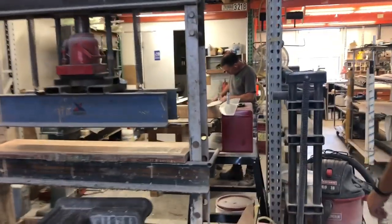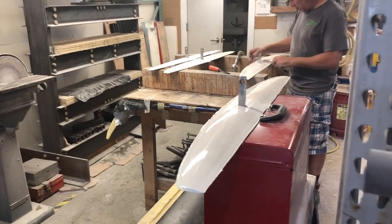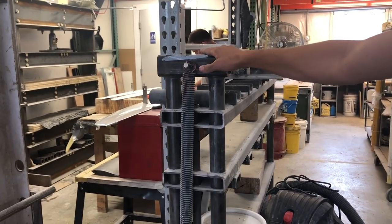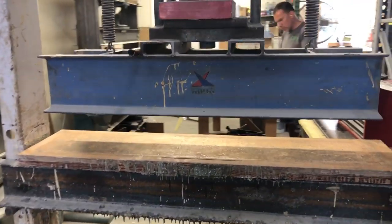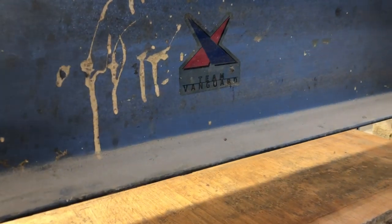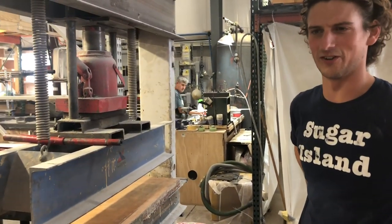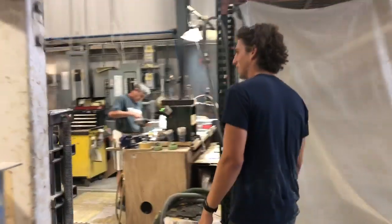Our foil building area has tripled in capacity and increased ease of use. This old clamp-driven press managed the first hundred or so sets of foils, but it needed to move on to greener pastures and get replaced with — oh, I don't know — 50-ton hydraulic jacks, plus another couple of 8-ton hydraulic jacks on a double-decker press. We've tripled our pressing capacity for making foils. Not necessarily running it full tilt all the time, but when you've got it available, you use it.